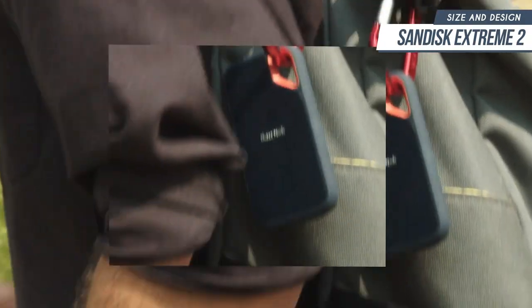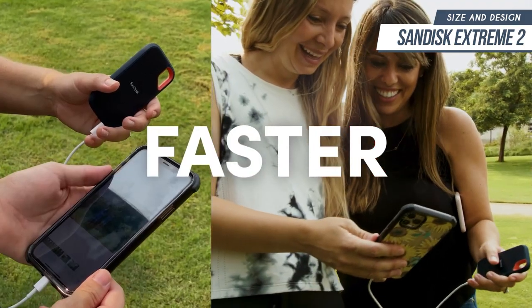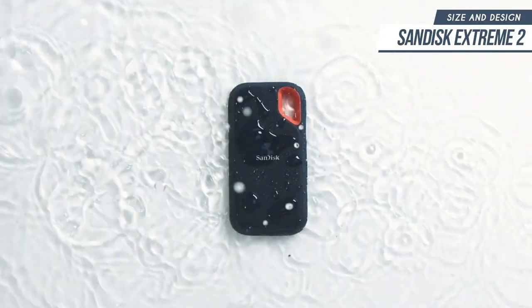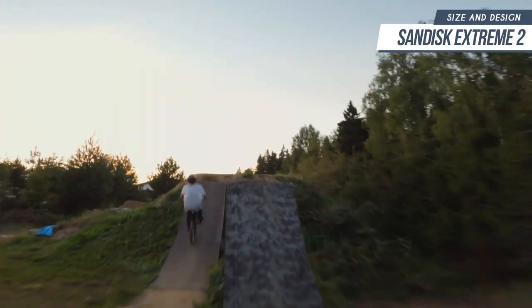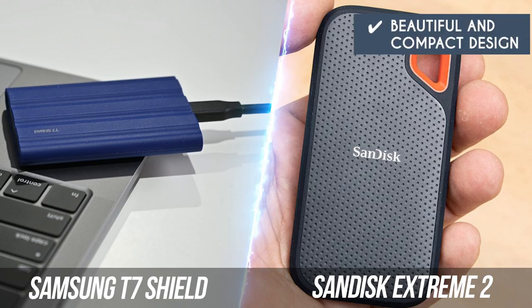In terms of design, it has the same appearance as the SanDisk Extreme from the previous generation — a small black slab with rounded corners and beveled sides, as well as an orange-rimmed carabiner loop in one corner. However, this newer version has a USB Type-C port that is skewed to the side on one of the short sides. It's hard for the Samsung T7 Shield to make a case for this round when it's almost twice as heavy as the SanDisk Extreme 2. With its beautiful and compact design that media professionals are sure to love, the SanDisk Extreme 2 takes this round in a decisive manner.